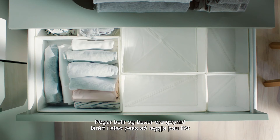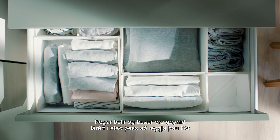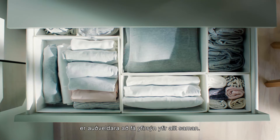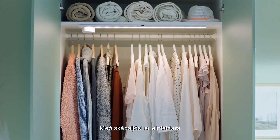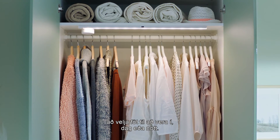Storing things like t-shirts and jeans vertically instead of laying them down makes it easier to get an overview of what you have. With the light inside, it's less complicated to pick something out to wear, day or night.